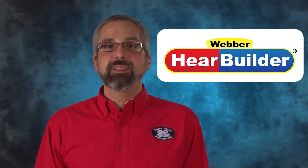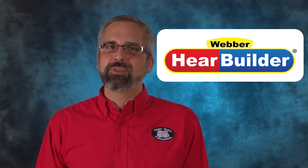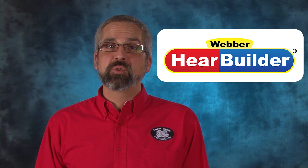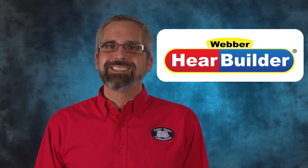Hi, I'm Clint Johnson and this is the HearBuilder Collection. HearBuilder is a research-based educational software program developed to strengthen your students' listening, memory, comprehension, and early reading skills. All content is aligned to state and common core standards.